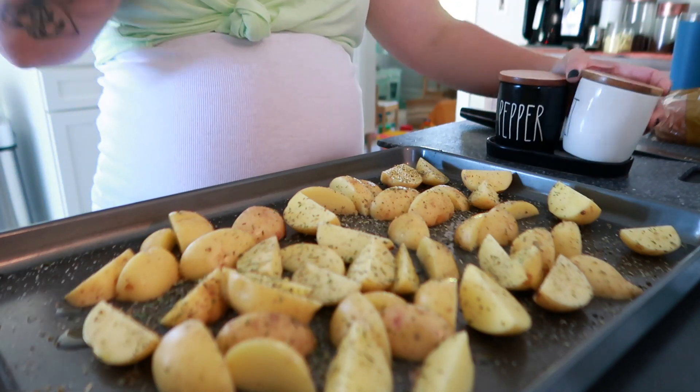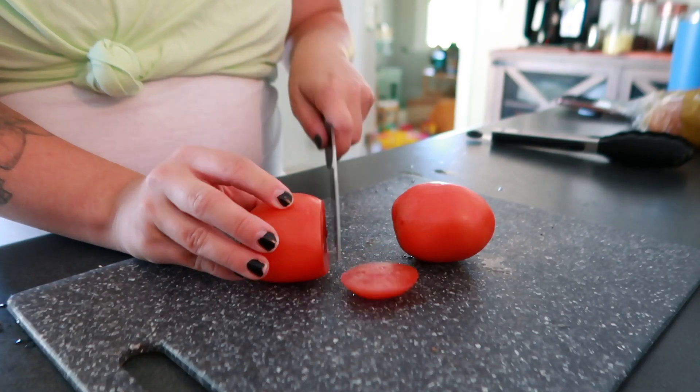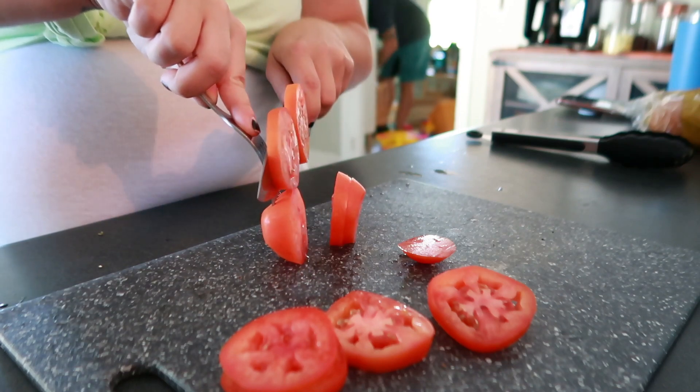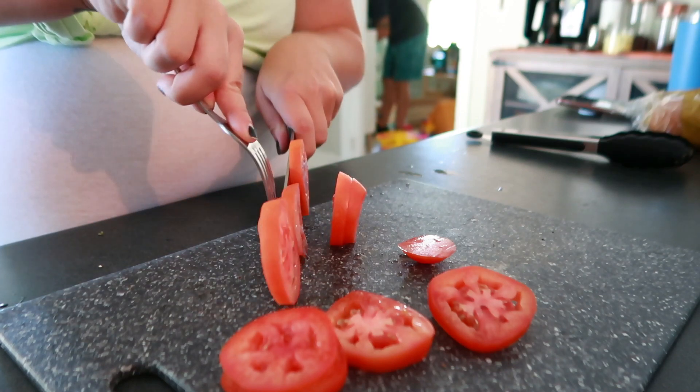We've tried a few other meal kit services and we always end up coming back to HelloFresh. I think it's because the produce is always the freshest and because there are so many different meal options — we always find ourselves missing it.